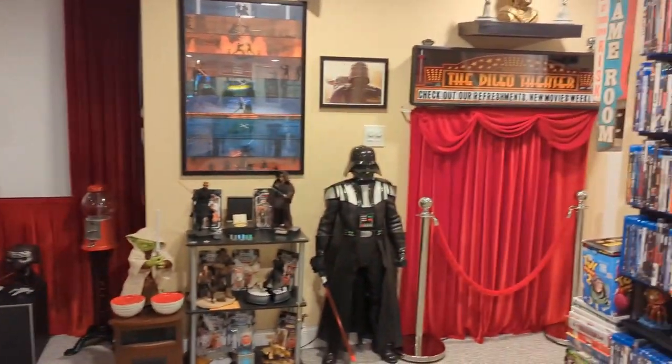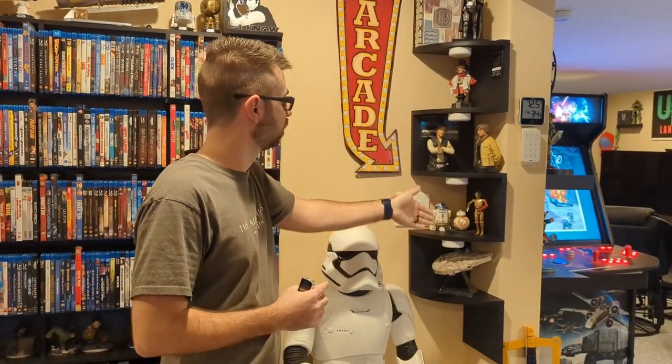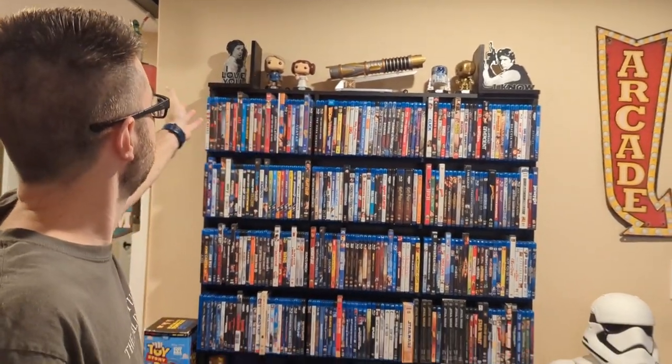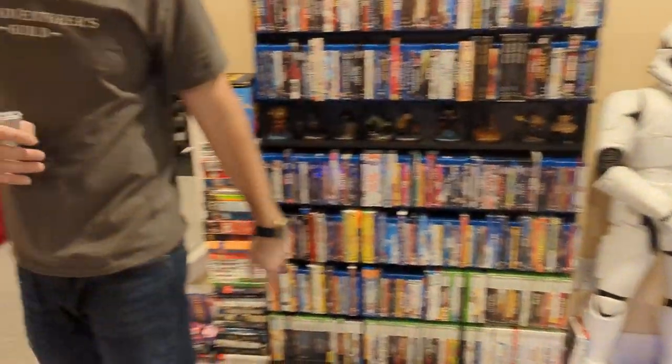As you can probably tell, the theater area of the basement is Star Wars themed. We have everything from limited edition collectibles, various statues, a lightsaber from Galaxy's Edge, knick-knacks, bobbleheads, and things like that. Movie collection over there, we got BB-8, and a Stormtrooper here kind of guarding the movies.